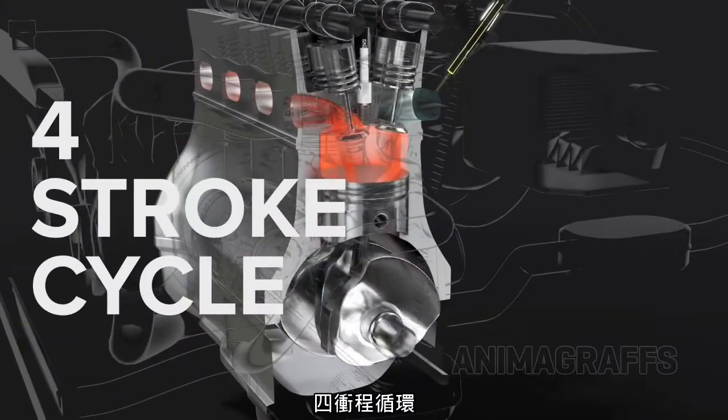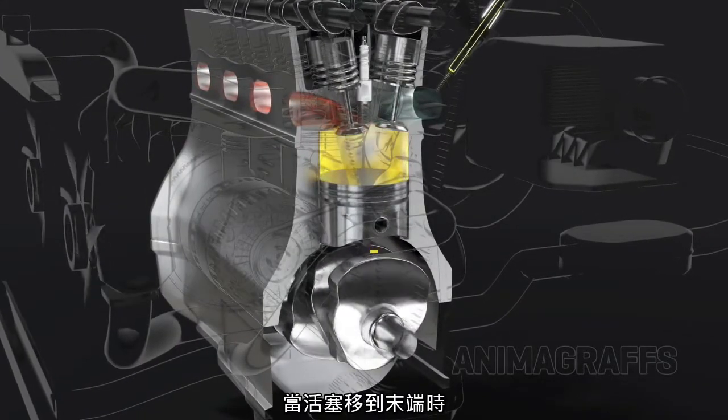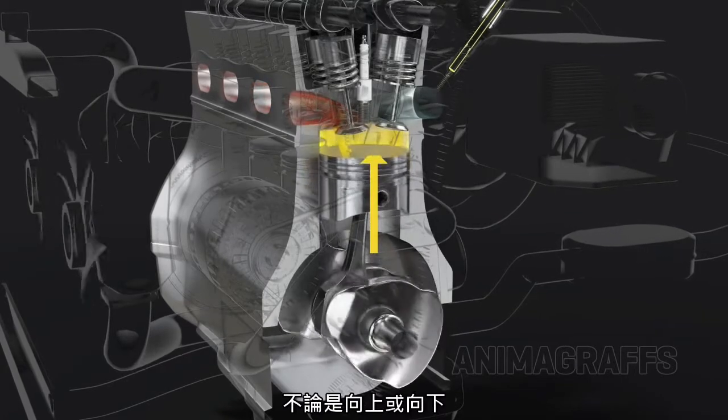The four-stroke cycle. When a piston travels to the end of its range, whether up or down, that's a stroke.